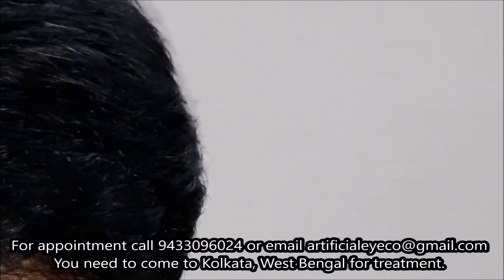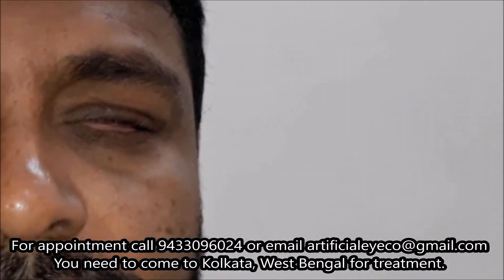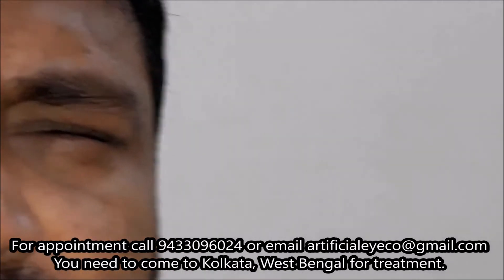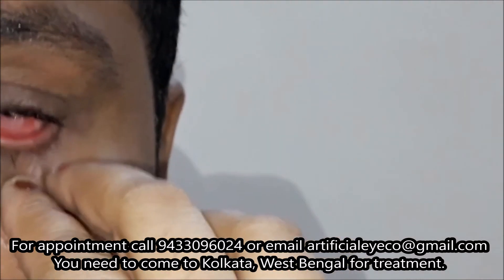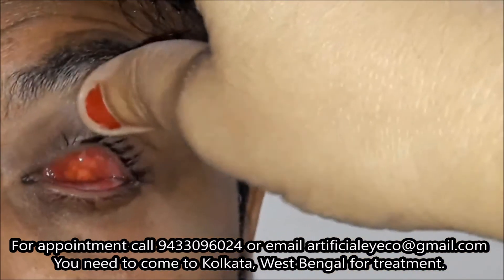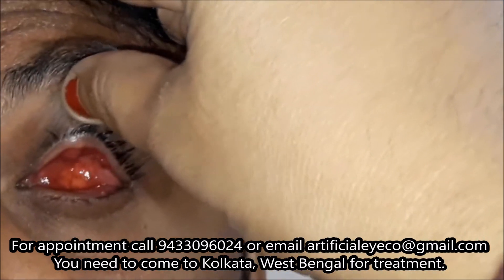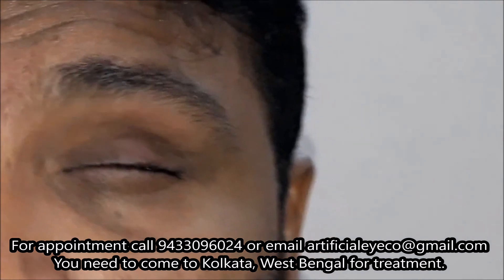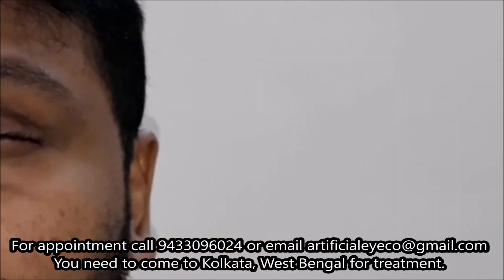Remove the eye. Show the socket. So you keep scratching your eyes? Yeah. It is badly infected. You have discharge from your eye.